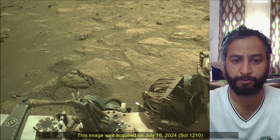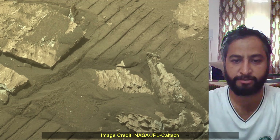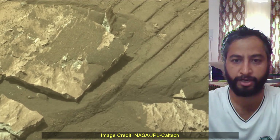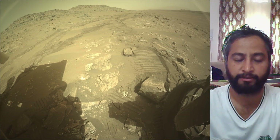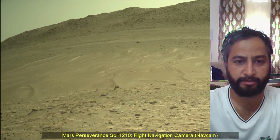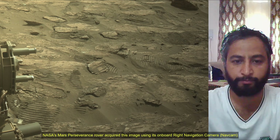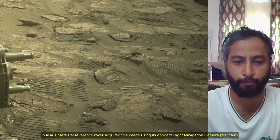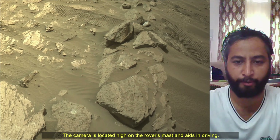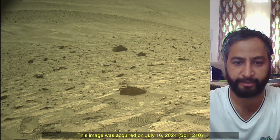Subsequent NASA missions in cooperation with ESA would send spacecraft to Mars to collect these sealed samples from the surface and return them to Earth for in-depth analysis. The Mars 2020 Perseverance mission is part of NASA's Moon to Mars Exploration Approach, which includes Artemis missions to the Moon that will help prepare for human exploration of the red planet. NASA's Jet Propulsion Laboratory, managed for the agency by Caltech in Pasadena, California, built and manages operations of the Mars Perseverance rover.